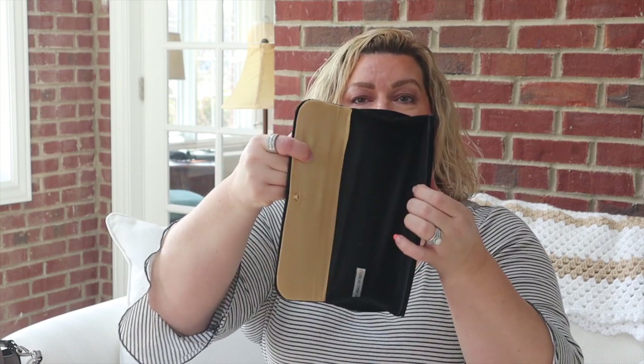My second favorite clutch bag is this one — it's a velvet bag that I actually got from Victoria's Secret years and years ago. There's not a whole lot of room in there, but it's just a very classy looking bag. If you have a black tie event that you need to go to, this is a very nice bag.